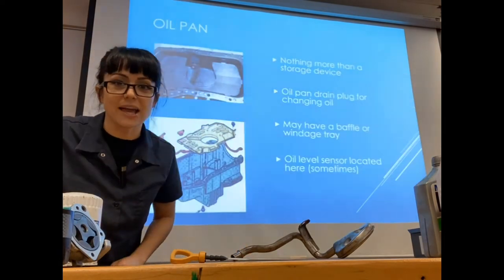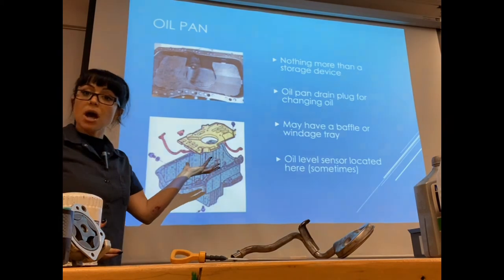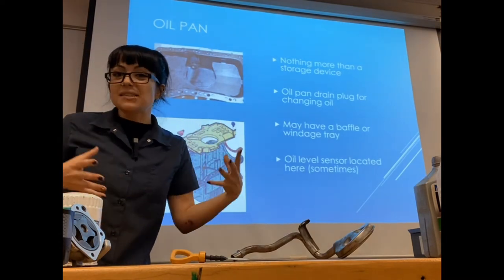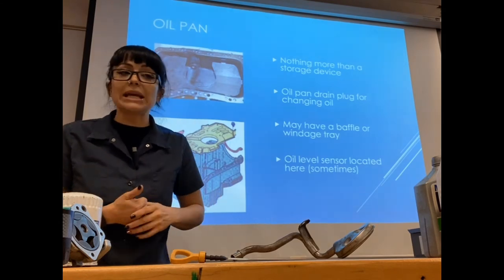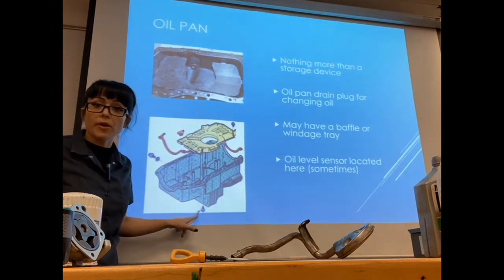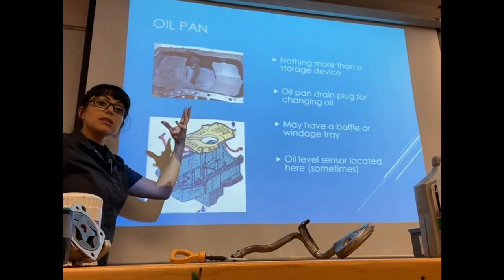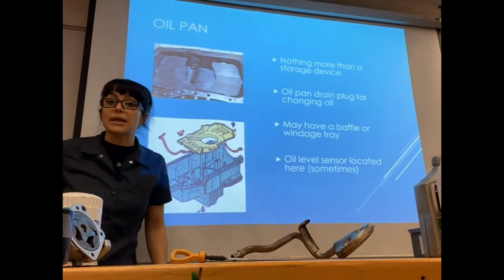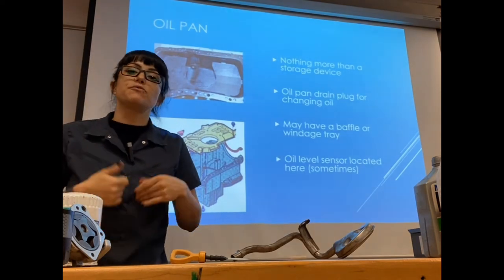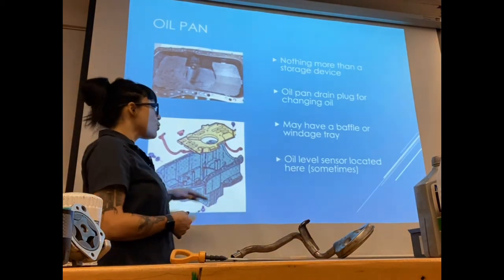Your oil pan is a pretty simple component. Its job is to sit on the bottom of your engine as a storage device for all the oil in the system. There's almost always going to be a drain bolt at the bottom of your oil pan so you can do an oil change — pull that drain bolt out, allow the old oil to drain, then plug it back in. Pretty much all oil pans are going to have some sort of drain bolt.